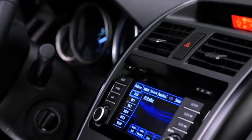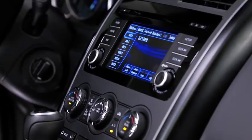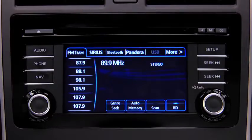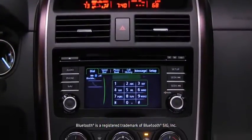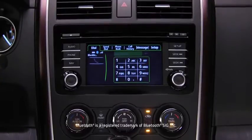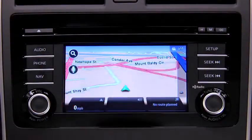When it comes to technology, a touchscreen display sets the stage for all new infotainment features, such as a Pandora internet radio app and an available Bose surround sound system. A Bluetooth hands-free system, also standard, gives you wireless phone and audio streaming, and you can even set it up to read your text messages to you.